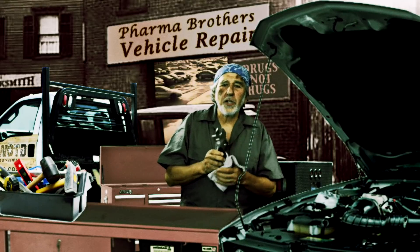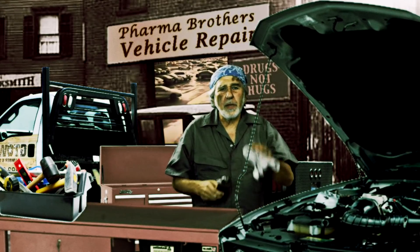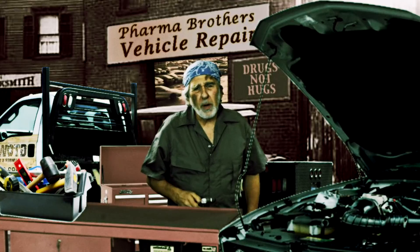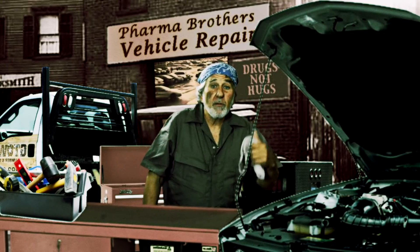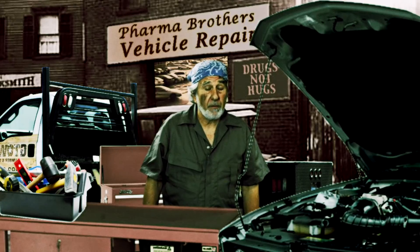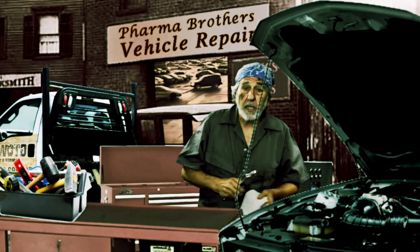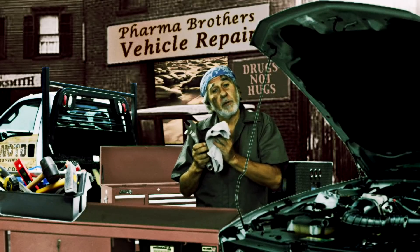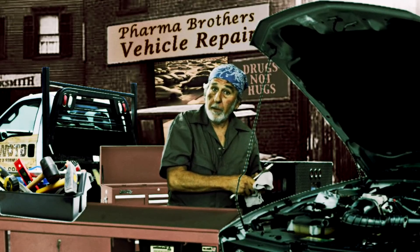Hi there! Welcome to the shop! I've been working at Farmer Brothers Repair for a long time. We used to work on motorized vehicles, automobiles, but not as much money. We shifted over to the human body because that's a heck of a vehicle and we can make a lot of money repairing that human body. It's really interesting because I can make a relationship for you between the human body and the motor vehicles we used to repair.